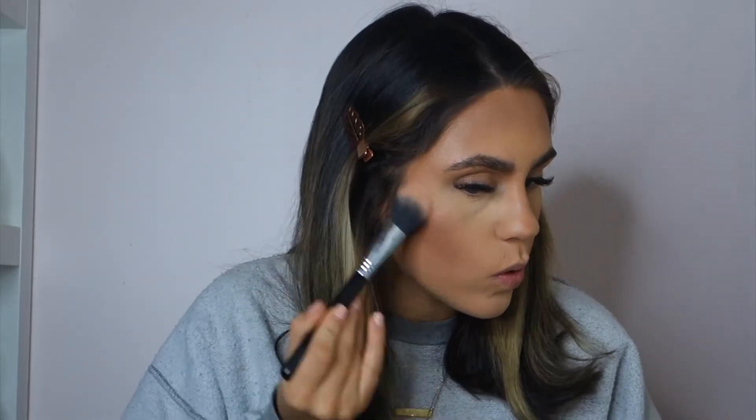I am going to go in with my Kylie highlighter in Cream Drip and I'm just going to put that on my cheekbones.